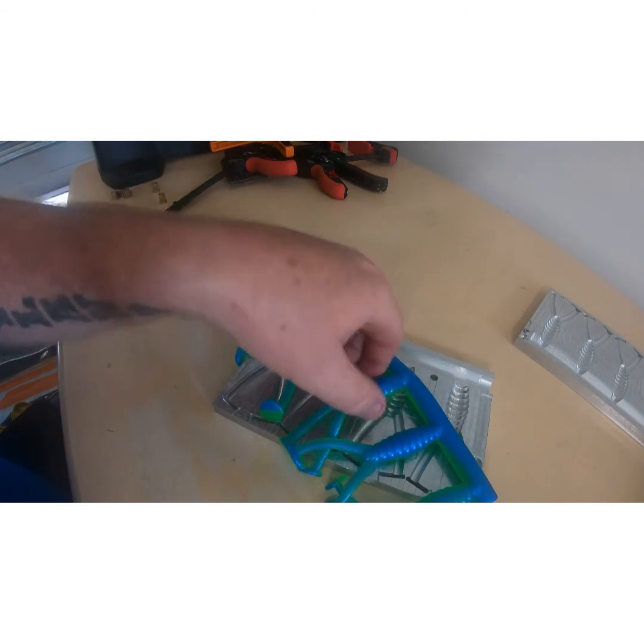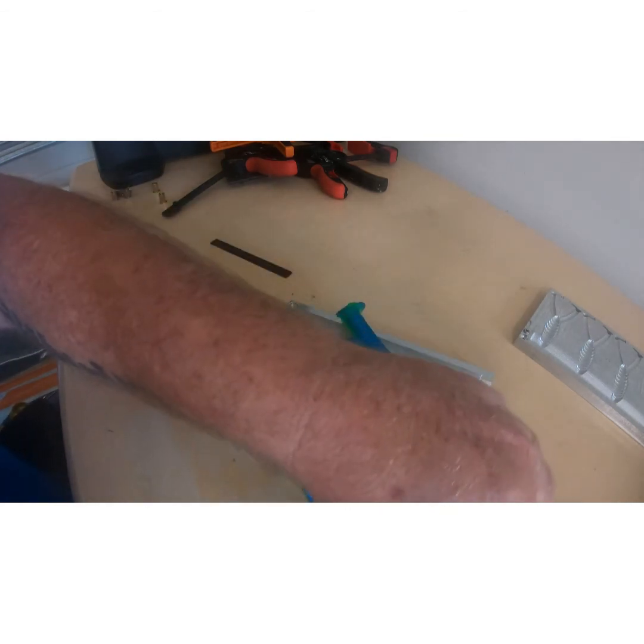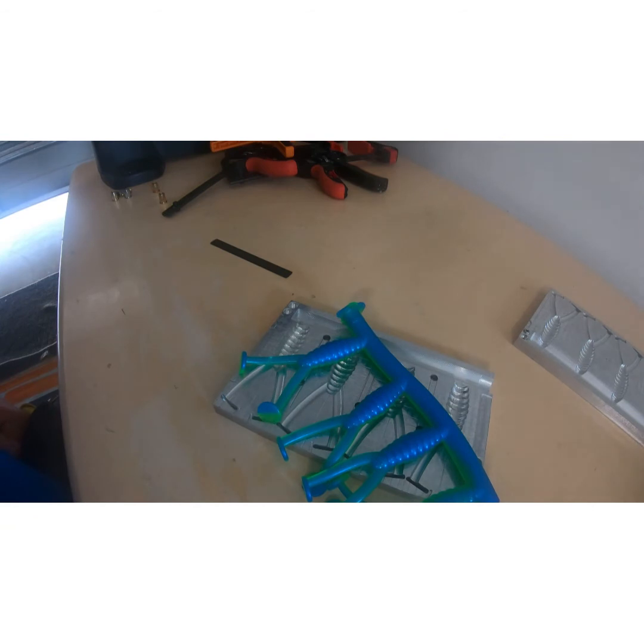So there we have it guys — as I said, day off today, just tried something new. Hope this colour works because I really do like these two colours together. We'll do some field testing and see how we go, and hopefully we can grab some nice fish on them and throw them up there so you guys can as well.